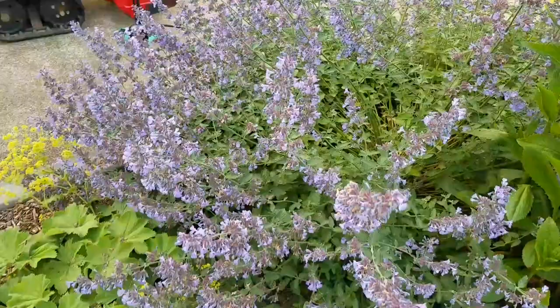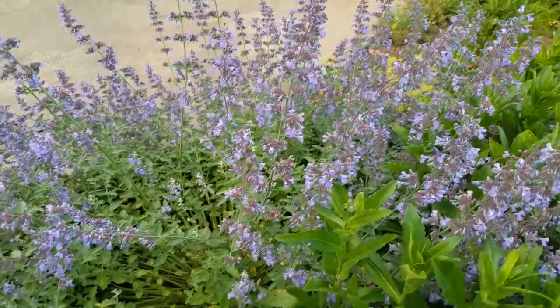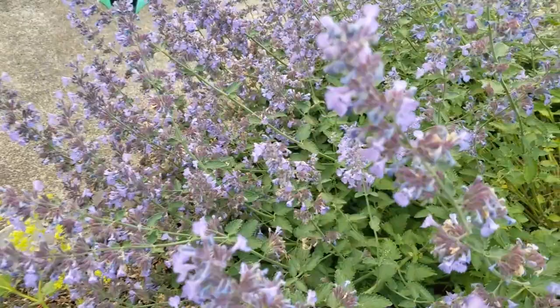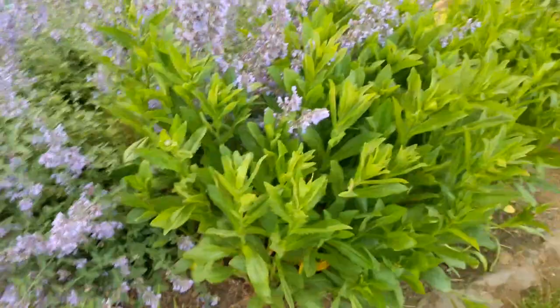I actually love catmint for that reason. The bumblebees do not bite, and there's a lot of bumblebees on this particular plant. Bees are useful for pollination for your garden and I don't get bothered by them. It's kind of delightful actually to watch them. They really love this plant — they stay on the plant and don't buzz around and bother you.